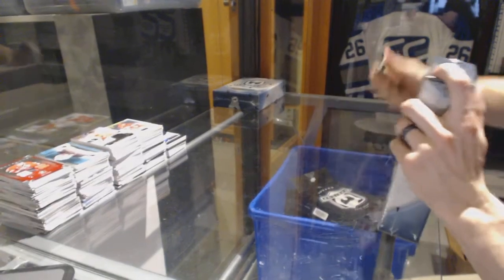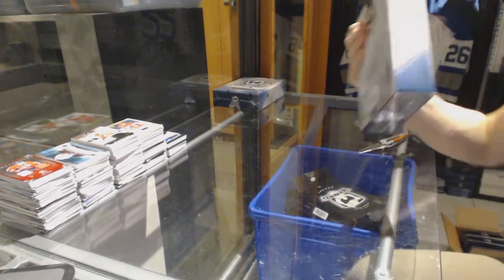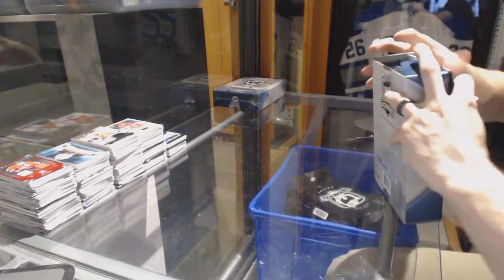All right, finishing off CNC group break number 6716 with the two tins of 15-16 Upper Deck.